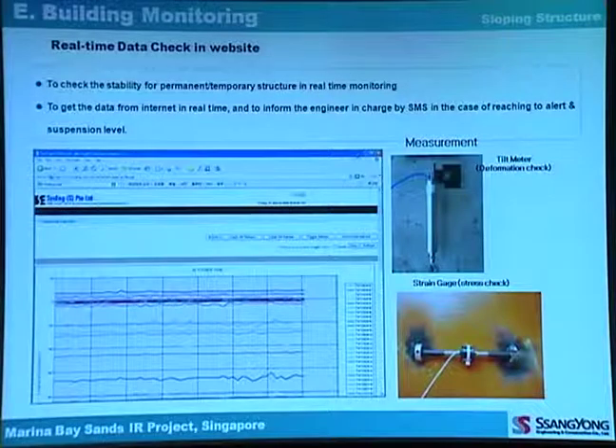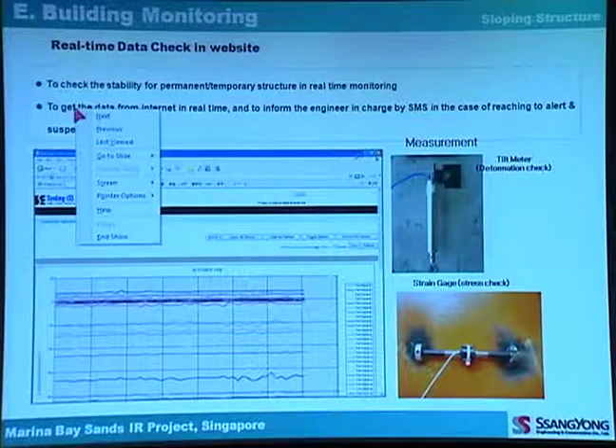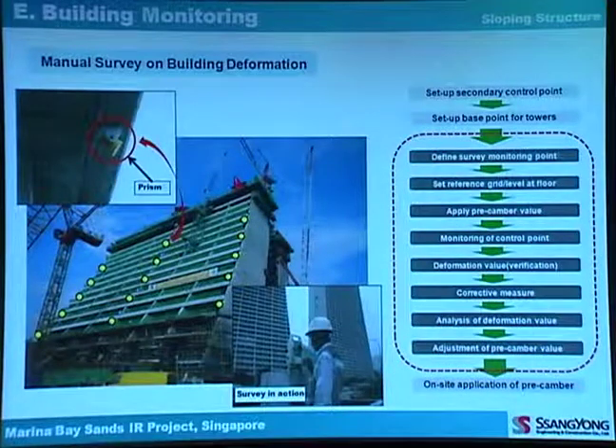This is the website display for checking actual data from real-time monitoring. The tilt meter is used for displacement checking, and the strain gauge is used for stress checking. Yellow prism locations are used for manual survey of building deformation and behavior.